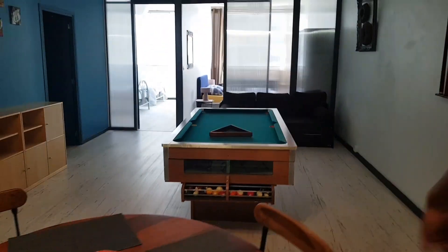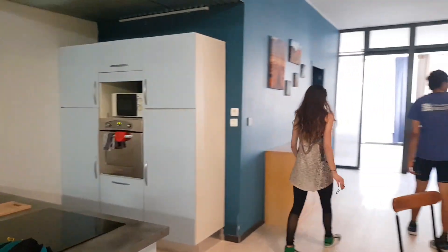Okay, we found the Airbnb and we're checking in. It's basically a converted office but really spacious and really nicely done — two rooms for Paul, Barrett and the money. It even has a pool table!